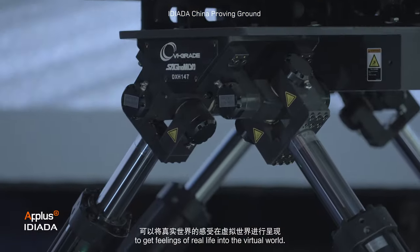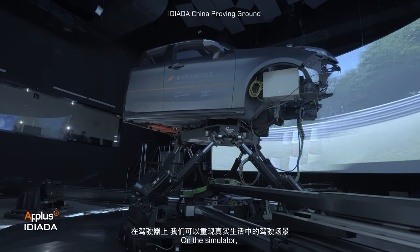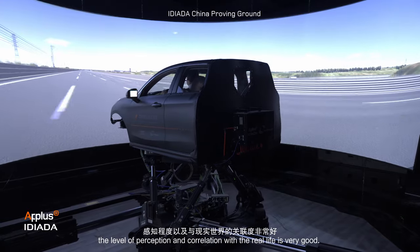The DiM 250 is a state-of-the-art simulator for vehicle dynamics to bring feelings of real life into the virtual world. On the simulator, we can reproduce most of real-life driving situations. The level of perception and correlation with real life is very good.